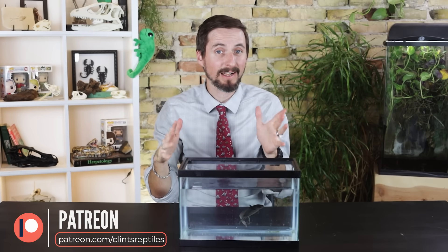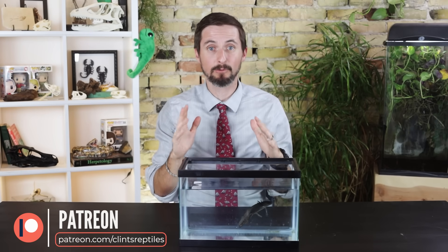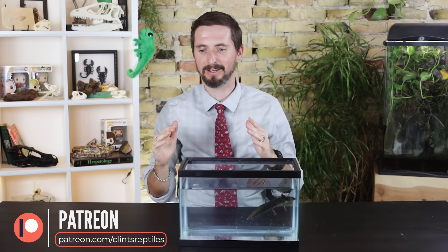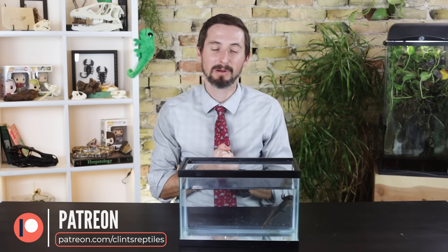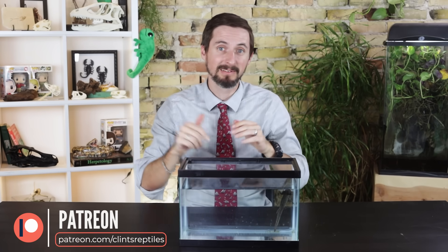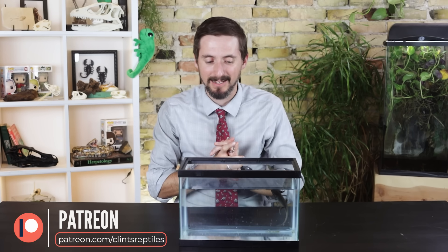Be careful not to overfeed them or leave uneaten food in the aquarium, as that will really mess up your water. A quick thank-you to our patrons on Patreon — every week we have an extra video called Patreon Extras, and if you don't already support us on Patreon, please check it out.